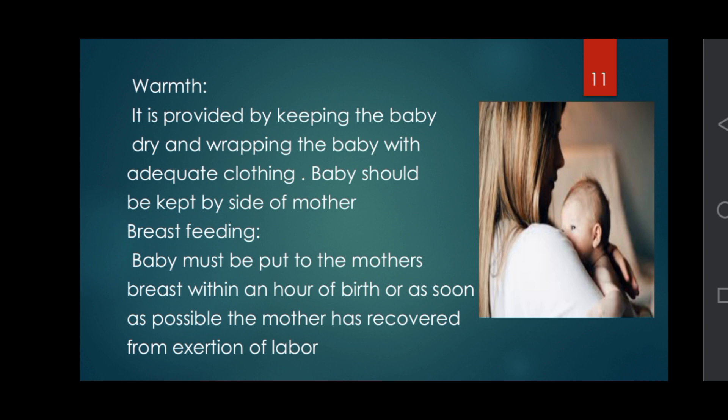Warmth is provided by keeping the baby dry and wrapping the baby with adequate clothing; the baby should be kept by the side of the mother. Breastfeeding: the baby must be put to the mother's breast within one hour of birth, or as soon as possible after the mother has recovered from the exertion of labor.